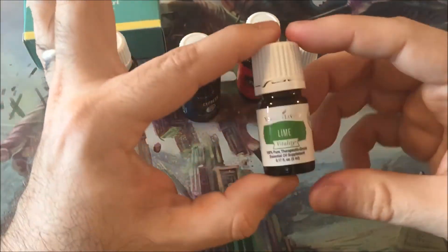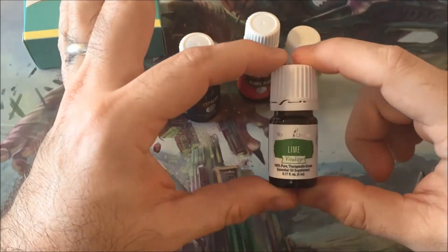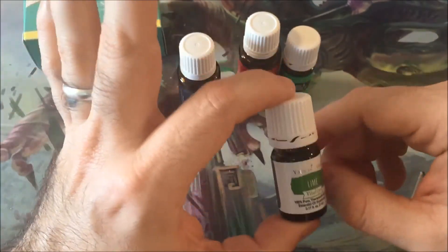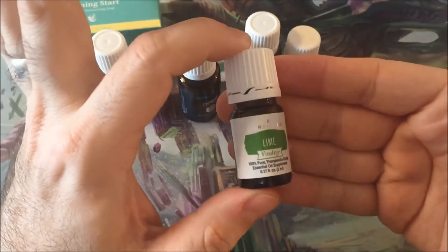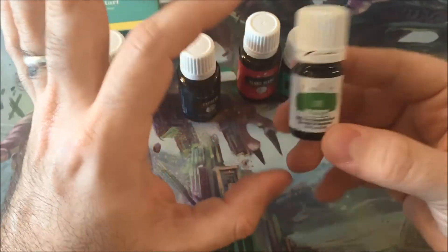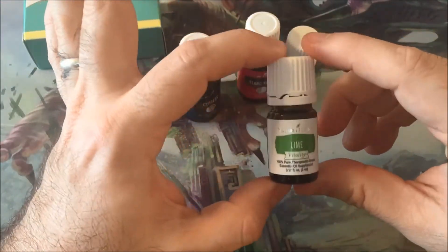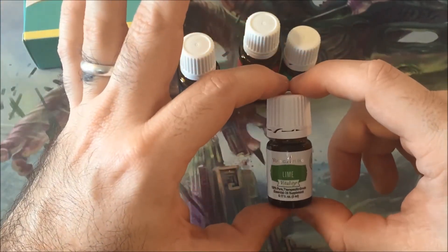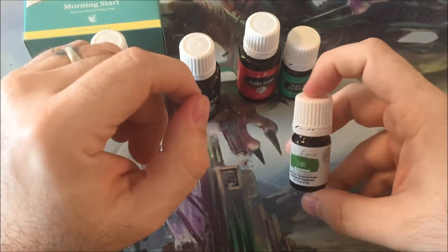Lime — for me, this just smells delicious. I love the smell. I love key lime pie. I've taken this and put a drop in water and just had lime water for the day. This is pure essential oil — you do not need a lot. If you put three or four drops in a glass of water, you would not be able to drink it; the flavor would be way too strong. I learned that the hard way. What you want to do is take one drop to about 48 ounces of water — that's about where I can handle it.